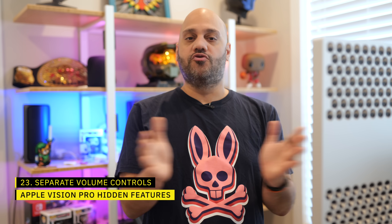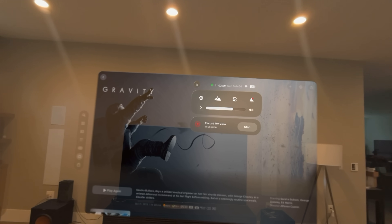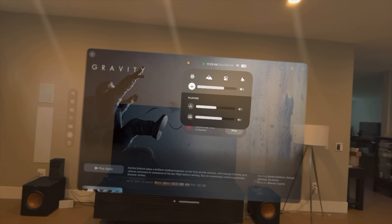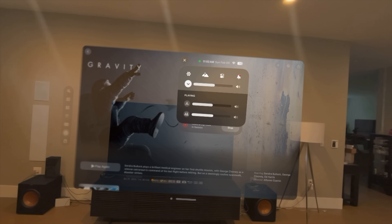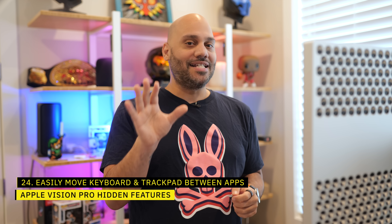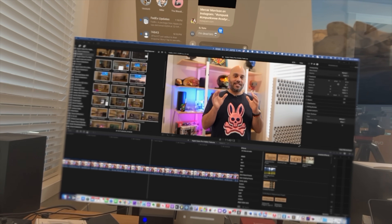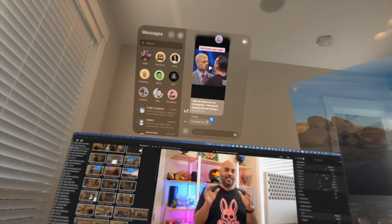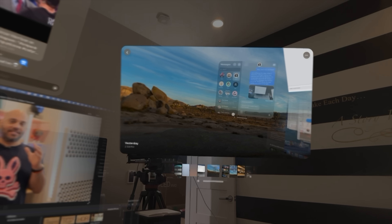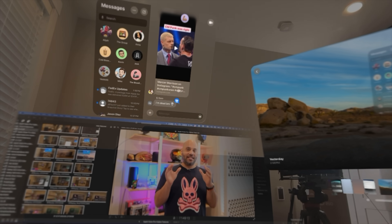When it comes to volume, you get a few different ways to control it. If you have content playing, you can turn the digital crown and look at the volume option with your eyes and continue spinning. If you want to control the volume of apps and FaceTime calls separately, go into Control Center where you'll find two different volume sliders. You can also use your Mac's keyboard and trackpad in your VisionOS apps — start by mirroring your Mac's display into the Vision Pro, then look over at the app you want to control and bring your mouse cursor over. Always look over at the next app you want to use first before moving the cursor.